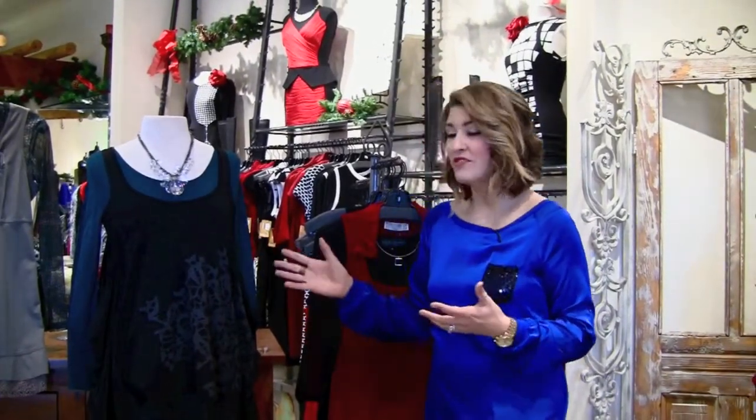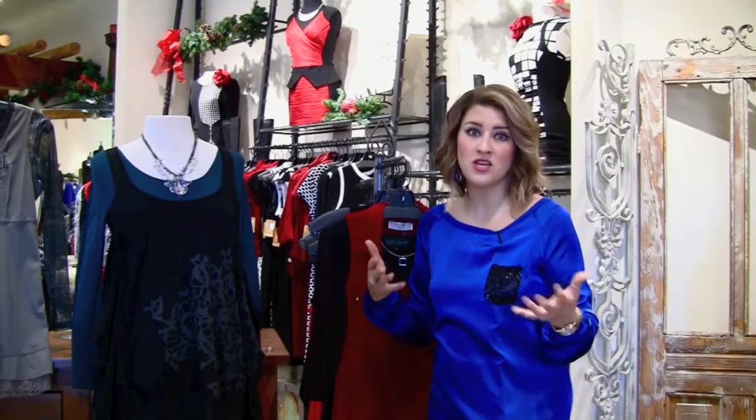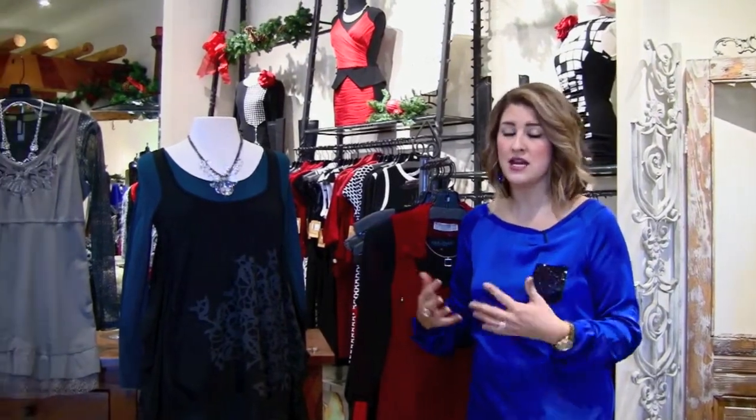What it is, is it's a line from Paris called Decca. Now, we've carried Decca in the past so if you know it, you know that it's a super stylish line, something very unique, you're not going to see it anywhere else and they do so many great pieces.